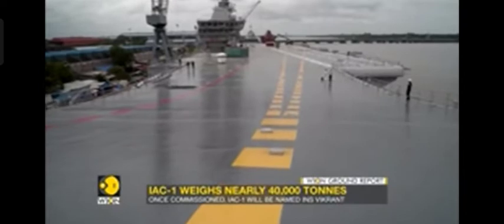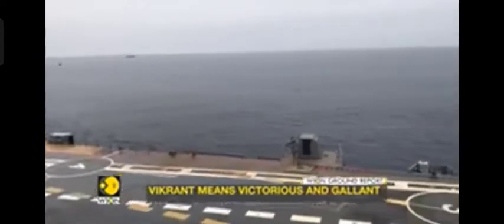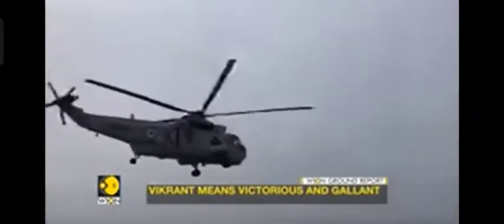The IAC is literally an airbase at sea. It's not just the two dozen deck-based fighter planes and a handful of choppers — as leader of the carrier battle group, the IAC commands and controls all aerial assets, including those of its accompanying warships.